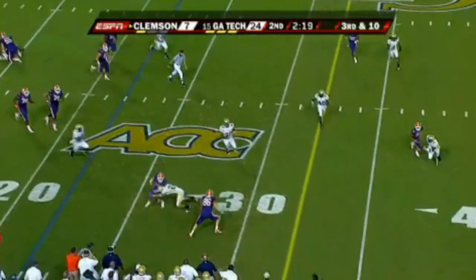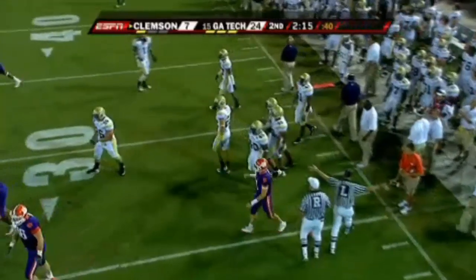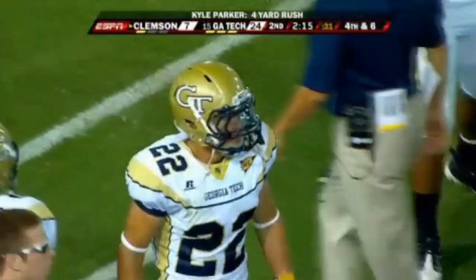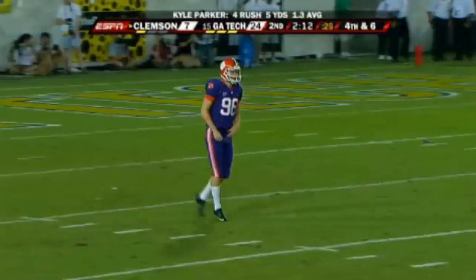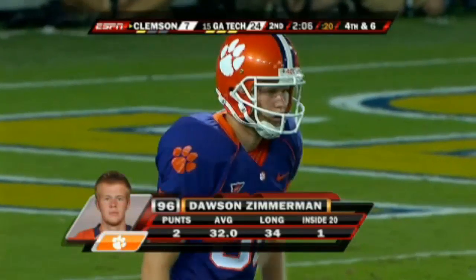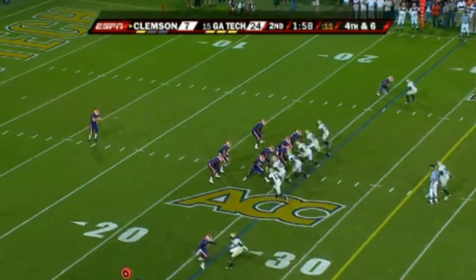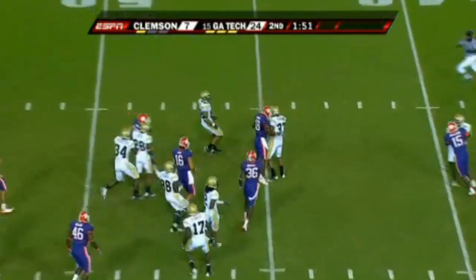Parker looks downfield — looked like he couldn't stay inside, tried to go outside, and was stuck well short by Taylor. Cooper Taylor is kind of a hybrid guy — they call it the wolf position, a little linebacker, strong safety, free safety type. Great open field tackle there by Taylor. When we talk about that fast Morgan coming off the line of scrimmage, Parker's got to change his cadence a little bit — he can't allow Morgan to come off clean and fast like that.